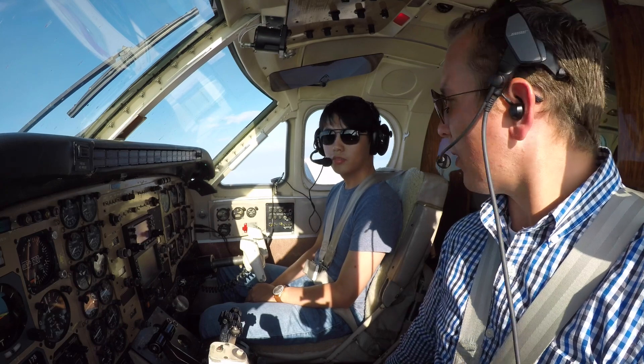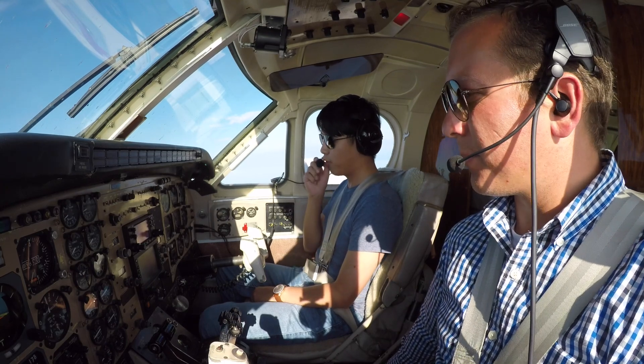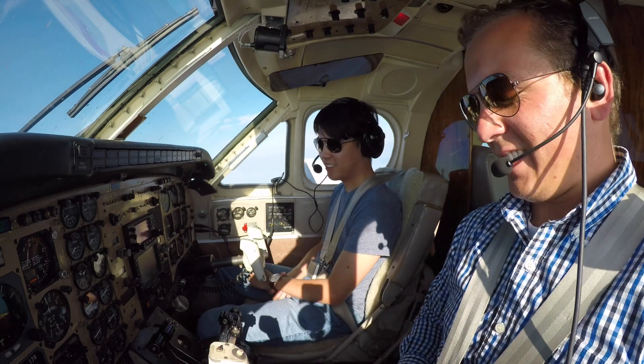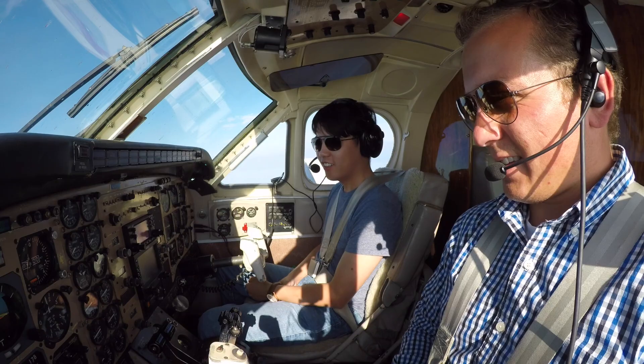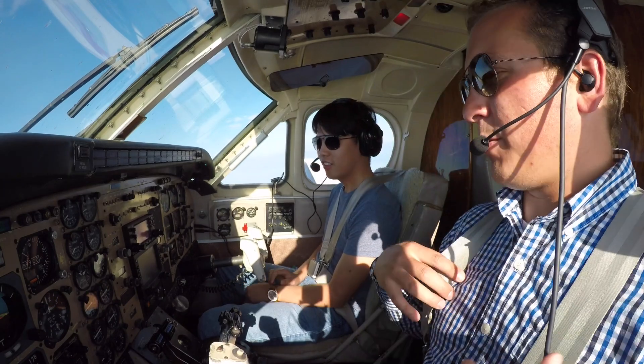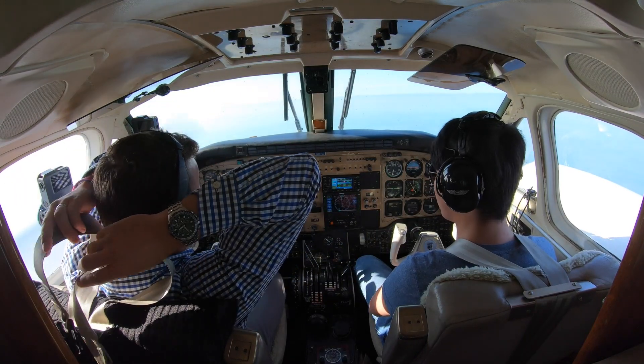What do you think of the Grand Marais Airport? It's beautiful, but it's very small. Yeah, I know — not a very big area. Very small airport, small town, beautiful location.